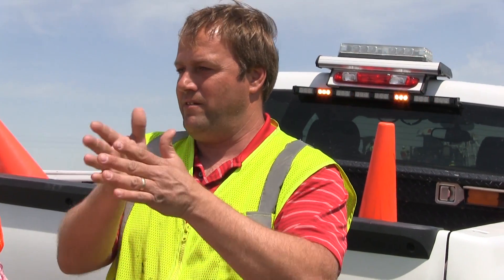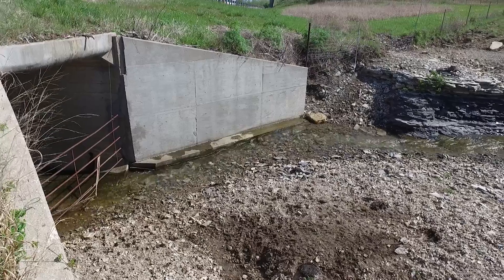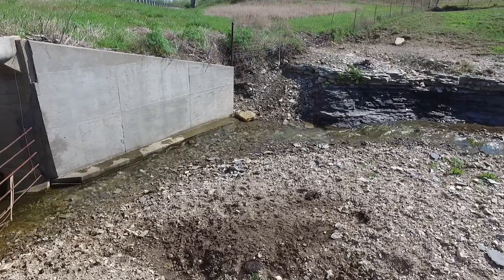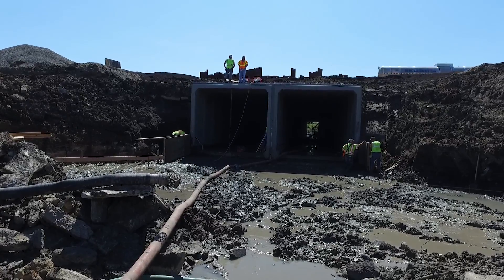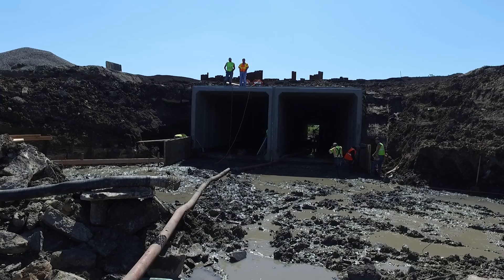Permitting is the most unpredictable part of many construction projects, but especially when we're talking about structures located in streambeds. When there is a natural body of water flowing under the roadway, we have to take into consideration things like animal migration or breeding season. It's never as simple as just doing it.